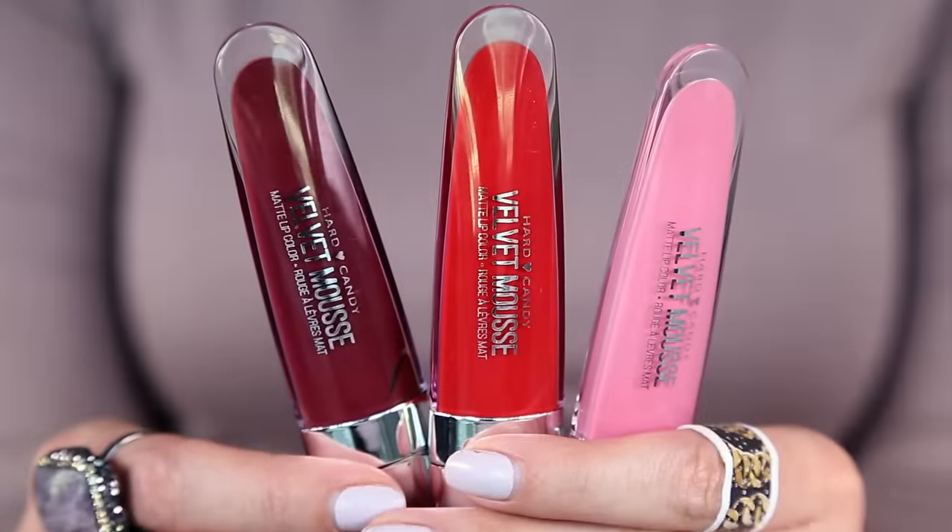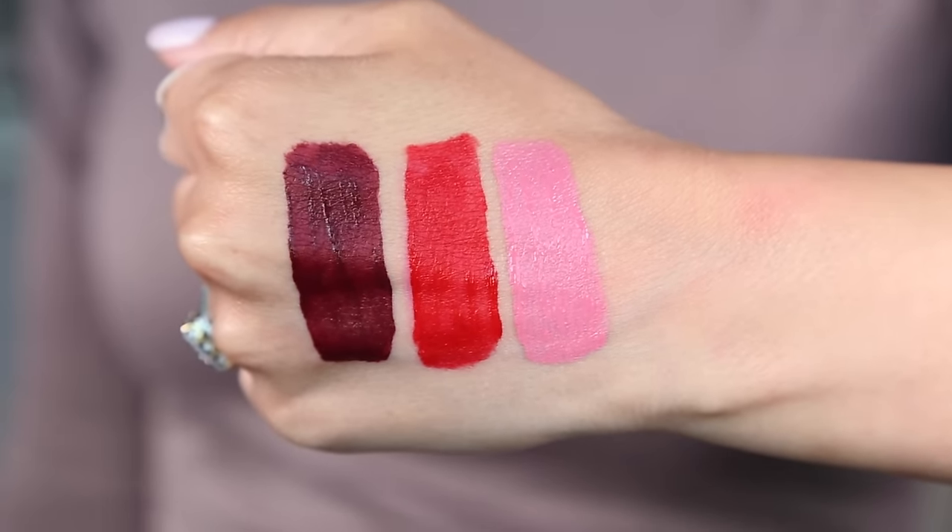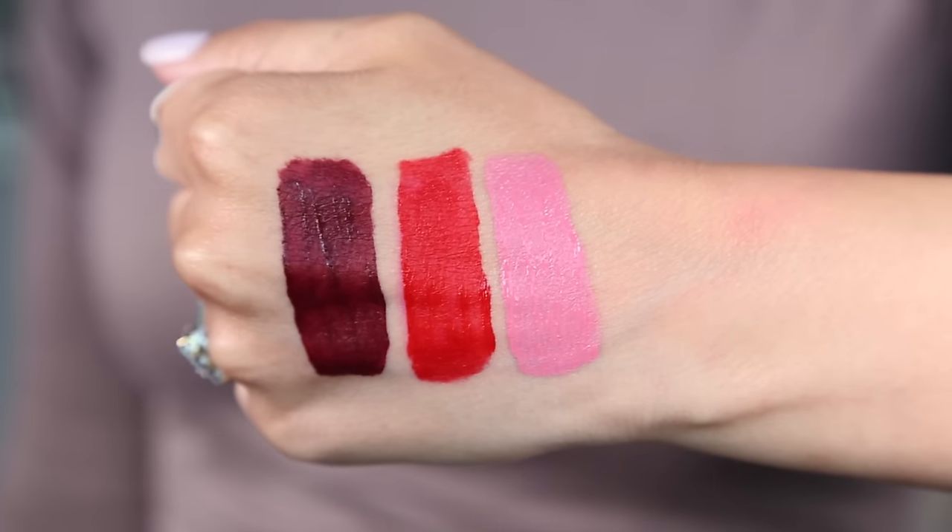So this is the Hard Candy Velvet Mousse Matte Lip Color. The packaging is super bulky but then the product itself is so thin — it feels like you don't really get much. The shade I picked up is called Tulip, and I also grabbed Dahlia and Sweet Key.